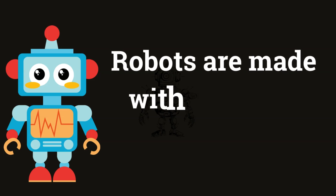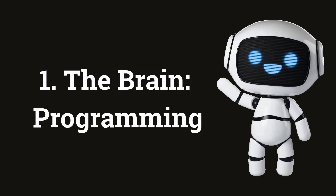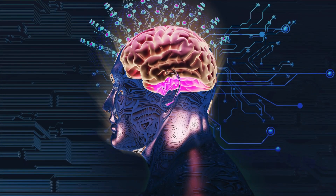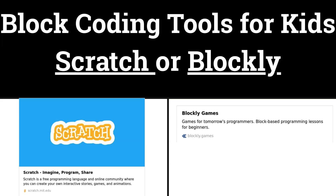Robots are made with different parts. Let us now understand each one of them. Number 1: Programming. It is the brain of the robot. Every robot needs a brain, right? But robots don't have brains like we do. They follow programs. A program is a set of instructions that tell them what to do. Kids like you can learn to program robots using block coding tools like Scratch or Blockly.